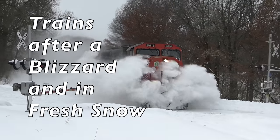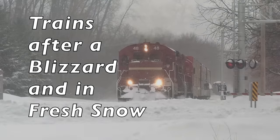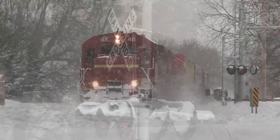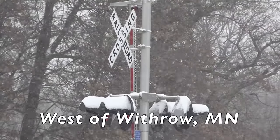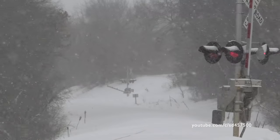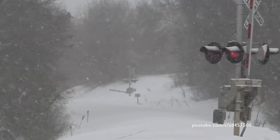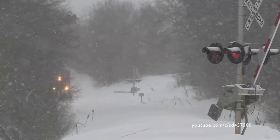Trains after a blizzard and in fresh snow. We'll start off near Withrow, Minnesota, seeing train L517 literally screaming into town with CN5616 leading the way. This was the first train on this line after getting nearly 11 inches of snow in just about 24 hours.